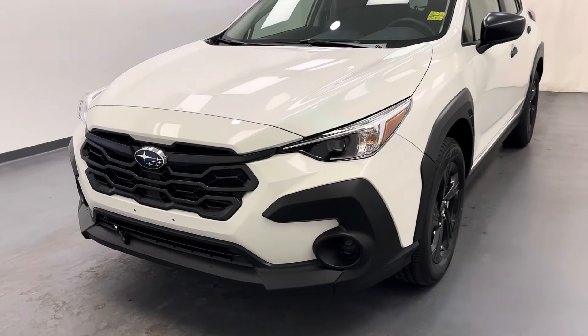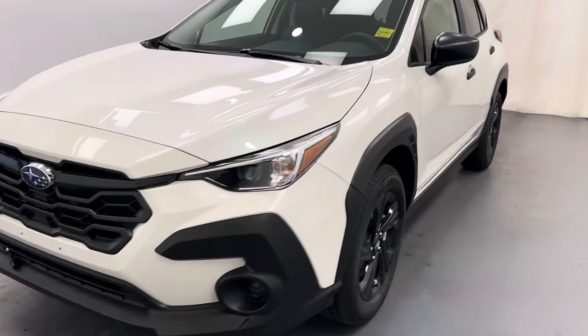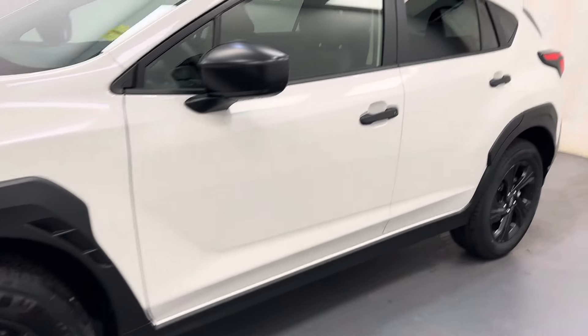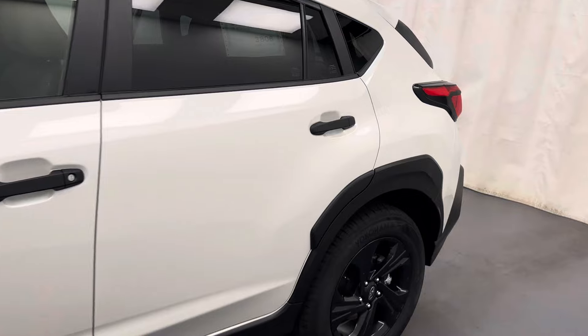Hey guys, today you're checking out Stockton Bar 259788, and this is a 2024 Subaru Crosstrek. Our color is white.